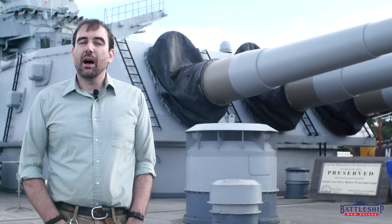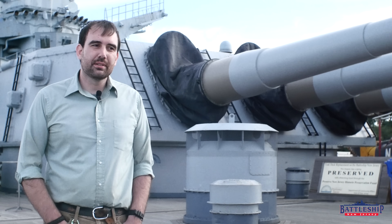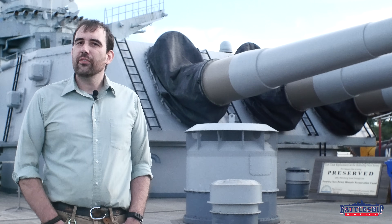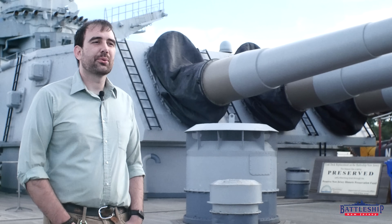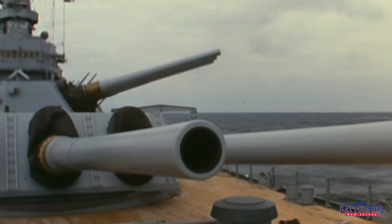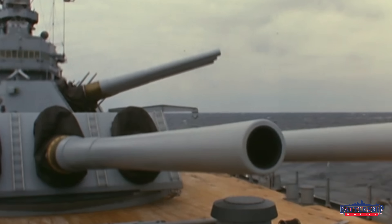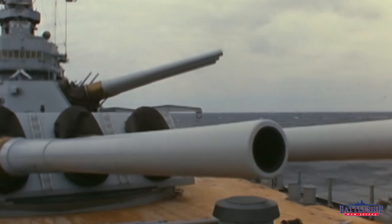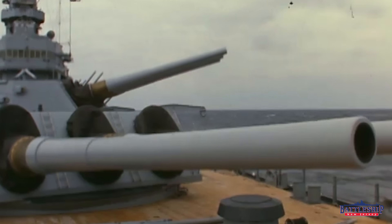American fast battleships — the North Carolina, South Dakota, and Iowa class — all feature three three-gun turrets with two mounted forward and one mounted aft. However, even though this was pretty consistent as a design feature through these ships, it was far from the American ideal.